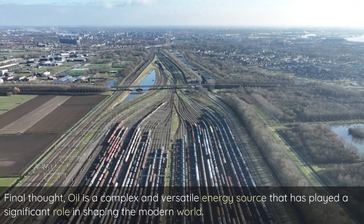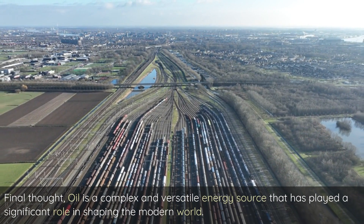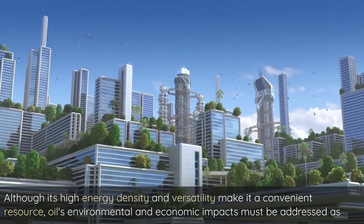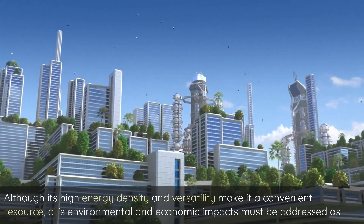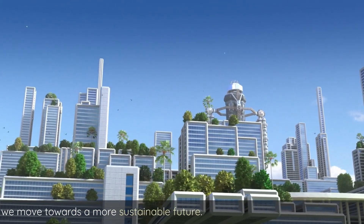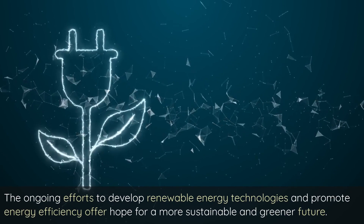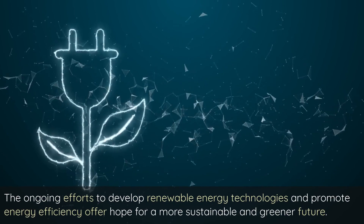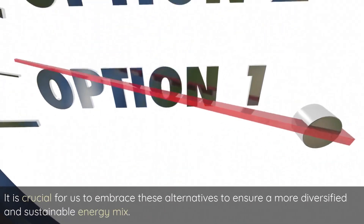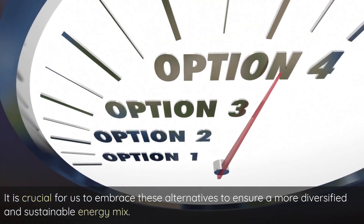Oil is a complex and versatile energy source that has played a significant role in shaping the modern world. Although its high energy density and versatility make it a convenient resource, oil's environmental and economic impacts must be addressed as we move towards a more sustainable future. The ongoing efforts to develop renewable energy technologies and promote energy efficiency offer hope for a more sustainable and greener future. It is crucial for us to embrace these alternatives to ensure a more diversified and sustainable energy mix.